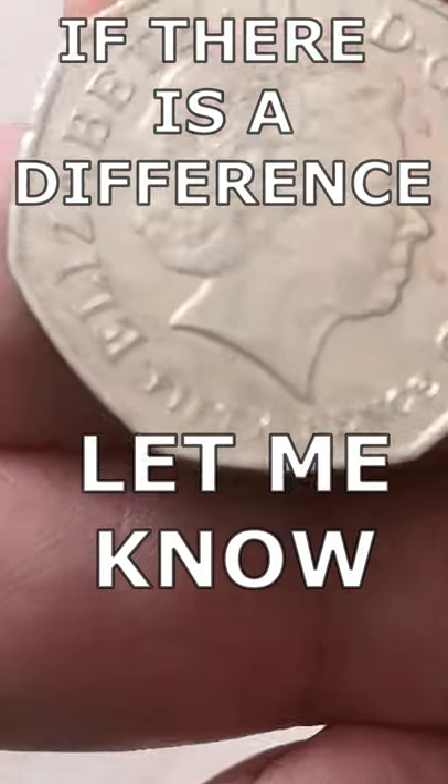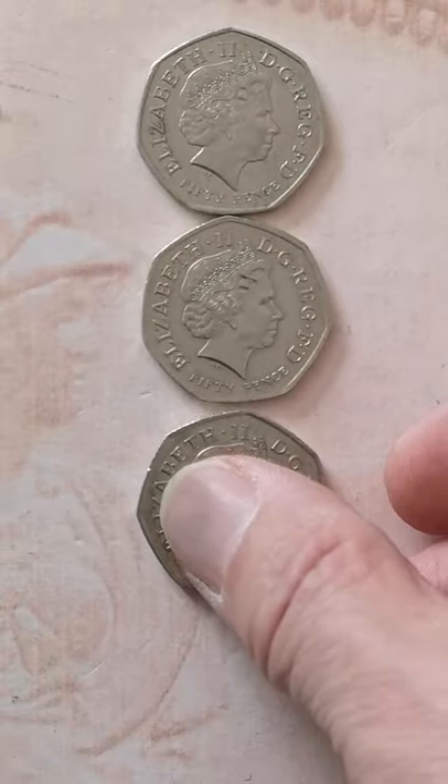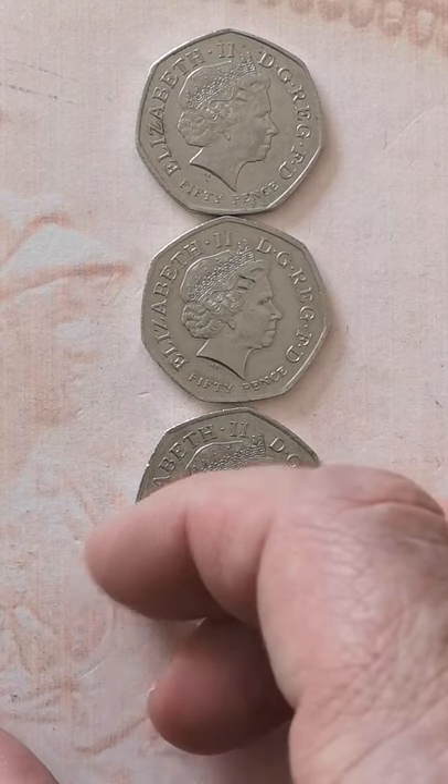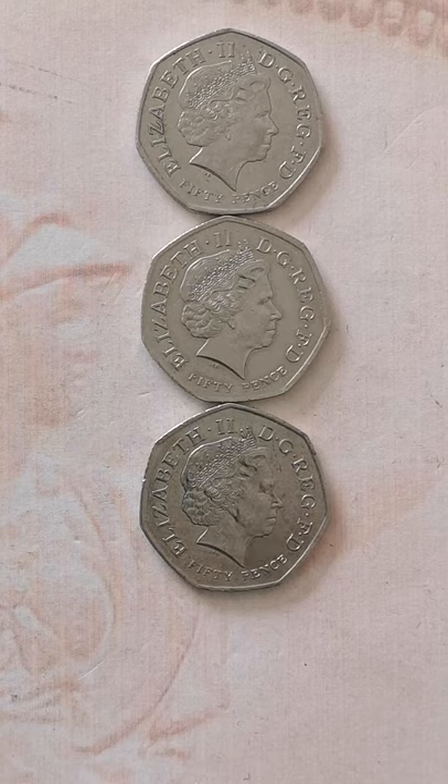There's the IRB there. If we zoom in, the Ian Rank-Broadley - the designer - all look exactly the same. But which one of those is the Kew Gardens? Is there any way to tell without turning them over? I don't think there is. Not even the tiniest difference.